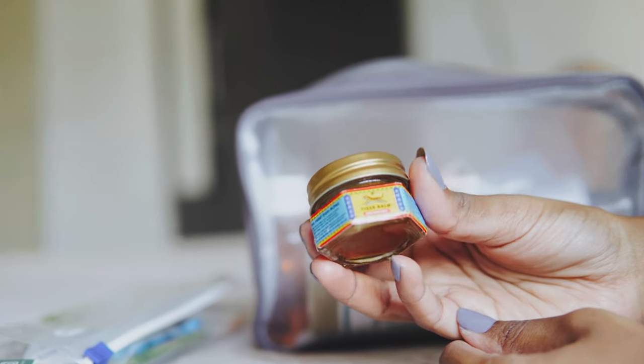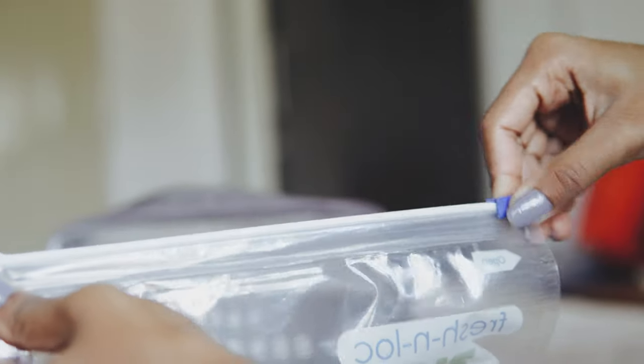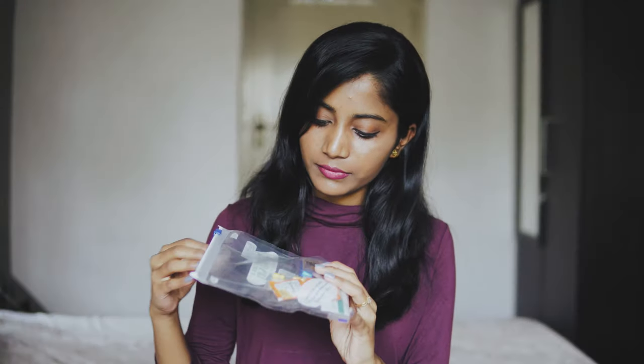Next I have tiger balm — you can also take any similar balms like Amrutanjan or Vicks or anything like that. It provides relief from headaches. I have all the medicines packed in a ziplock pack so it's easy for me to differentiate between the medicines and other stuff.